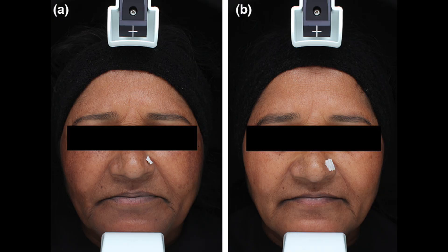This is an example provided by the study authors, and we can observe that the pigmentation in the lesional areas has decreased after 12 weeks of treatment. No adverse effects were noted.